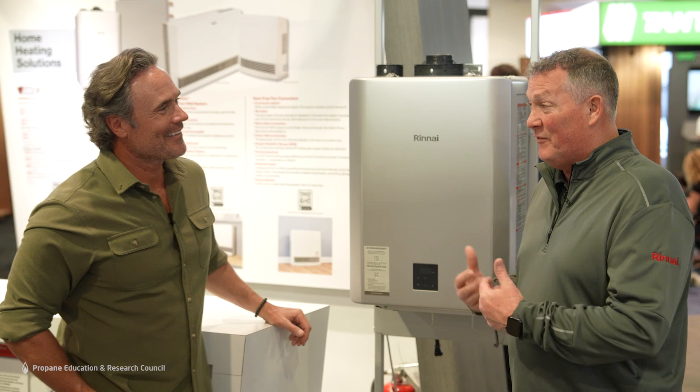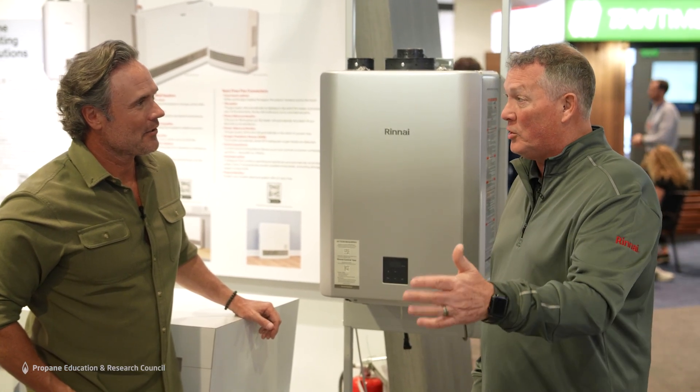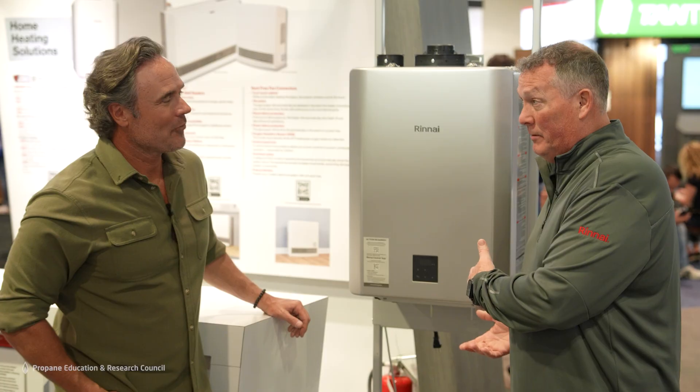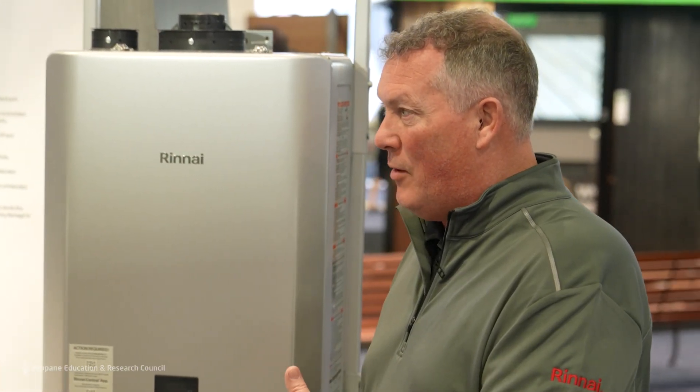This also has smart cert technology — it will remember that you took a shower at 7 a.m. and come on at 5:30. That water is getting delivered within seconds. And that's what a lot of people say about tankless hot water systems — that it's got to heat it first. But it's point of use, so as you turn your water on, it's giving you hot water only when you're asking for it.